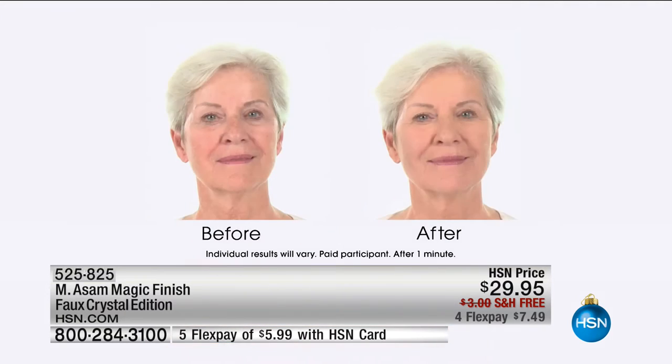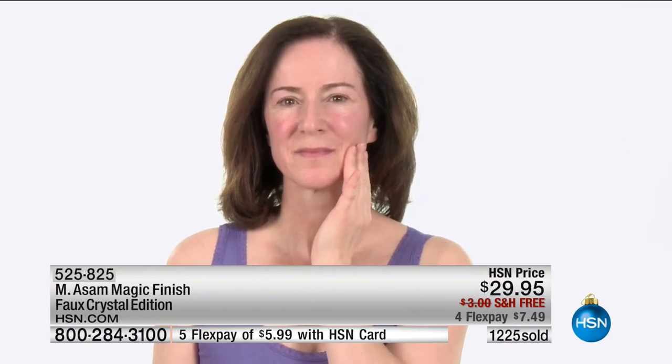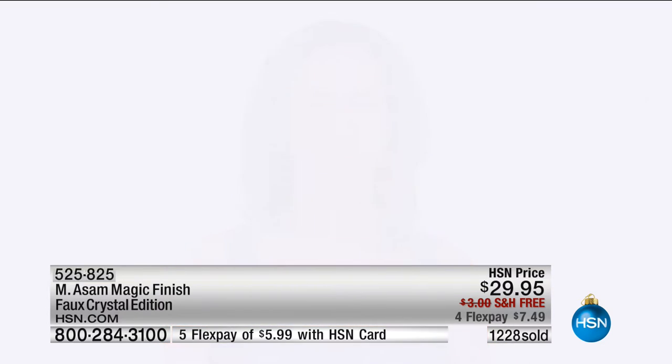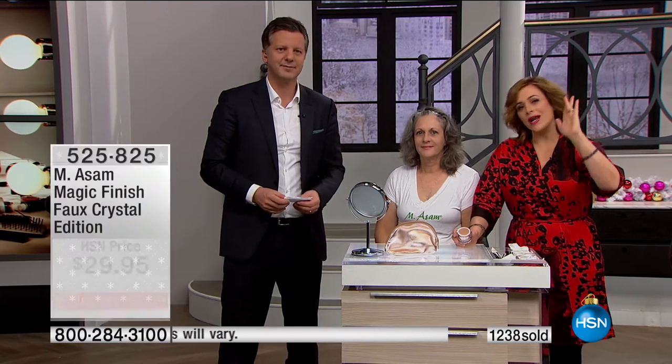Everybody loves Magic Finish because it's self-adjusting. It takes away redness and covers broken capillaries without clogging pores — it makes you look flawless. It also covers the look of your pores. Look at that before and after — if you've got broken capillaries, redness, age spots, whatever you've got going on, it's going to camouflage and cover them.